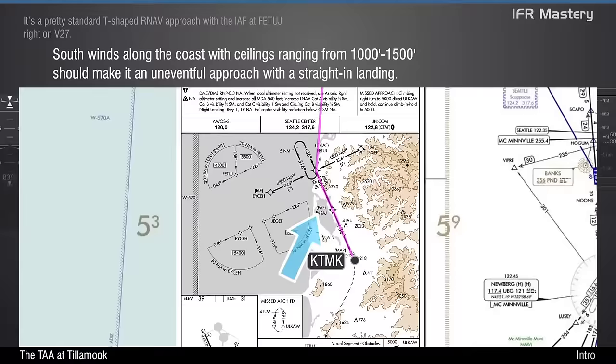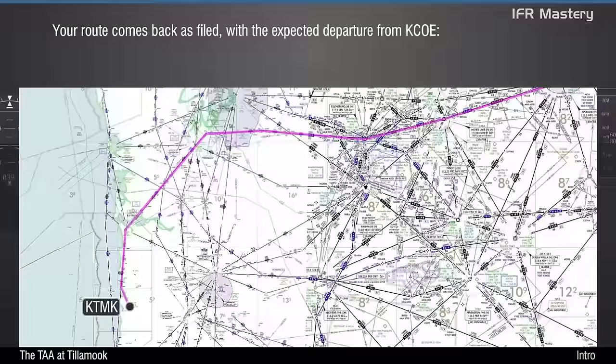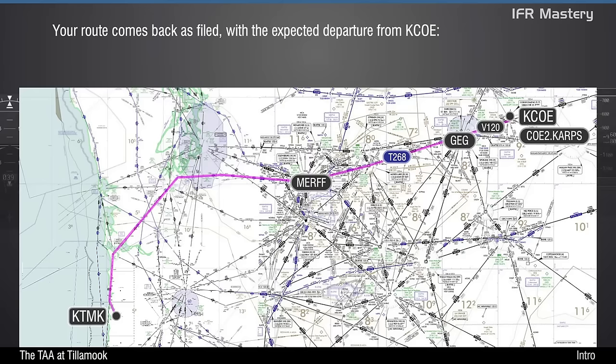South winds along the coast, with ceilings ranging from 1,000 to 1,500 feet, should make it an uneventful approach with a straight-in landing. Your route comes back as filed, with the expected departure from Coeur d'Alene: Coeur d'Alene 2, Carps, Victor 120, Spokane, Tango 268, Murph, Tango 317, Astoria, Victor 27, Fetage, Direct.